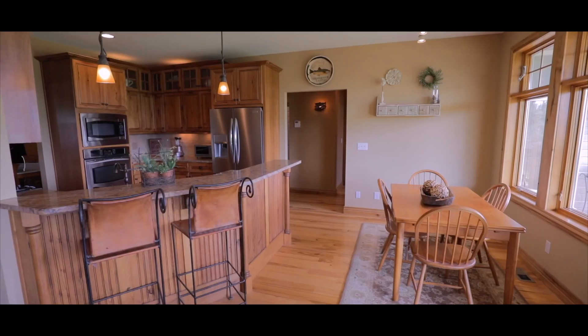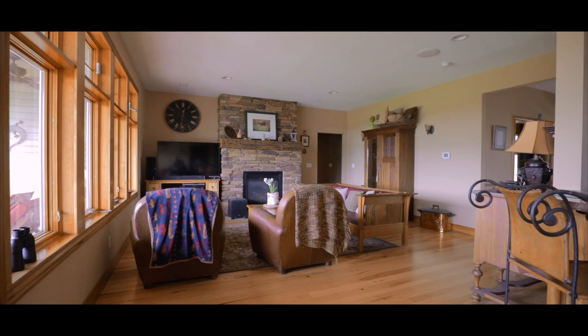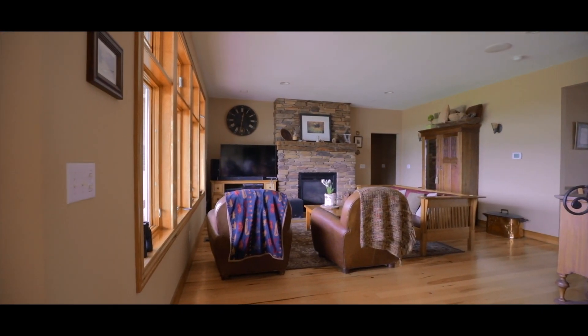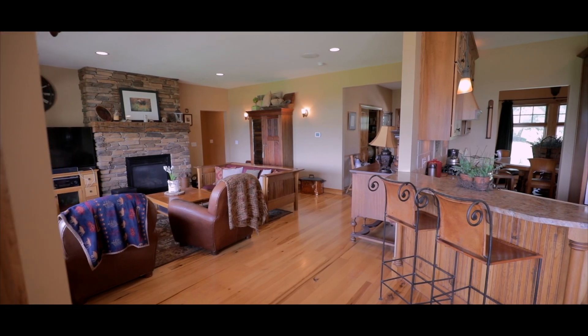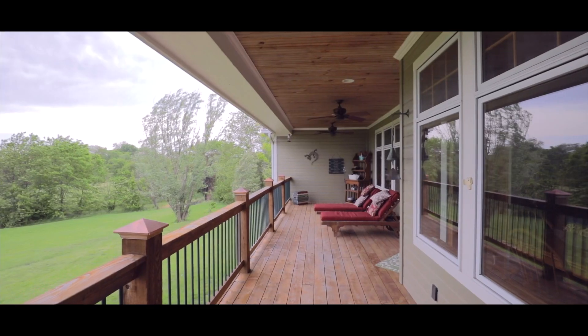The 9-foot ceilings and large energy-efficient windows of the open living room invite you to spend quality time together, just moments away from the dining area. Solid hickory hardwood flooring is used throughout the main floor and leads to two outdoor patios.